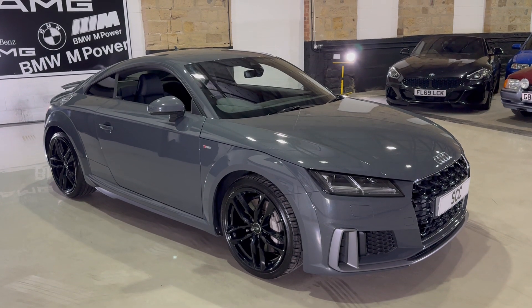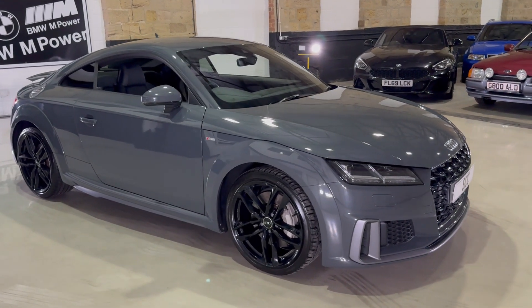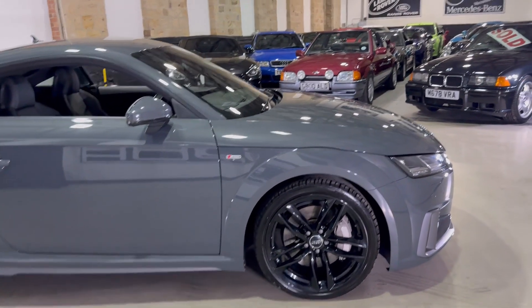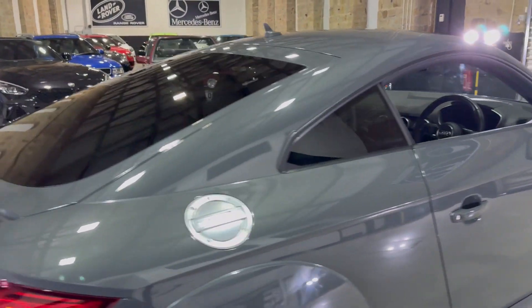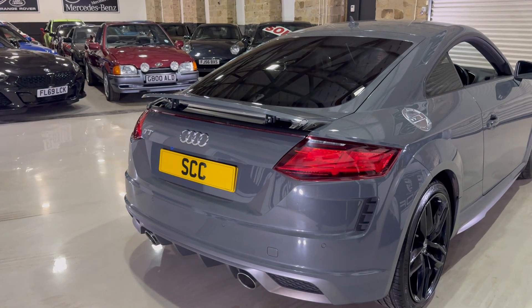It's got a bit of a champagne colour under the metallic, which looks very nice in the sunlight. It has the 19 inch upgrade alloy wheels in black. It is an S line as well, with a deployable spoiler to the rear and dual exhaust.